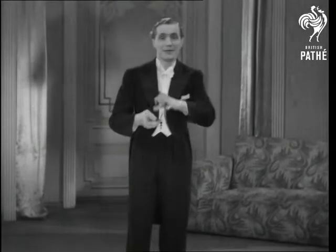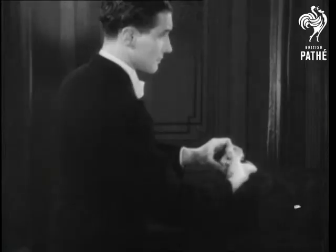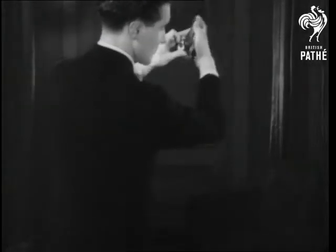Ladies and gentlemen, a few manipulations with a pack of cards. So that you'll be able to do this trick when you get home, we're showing it in slow motion. Watch carefully if you want to be able to amuse the children.